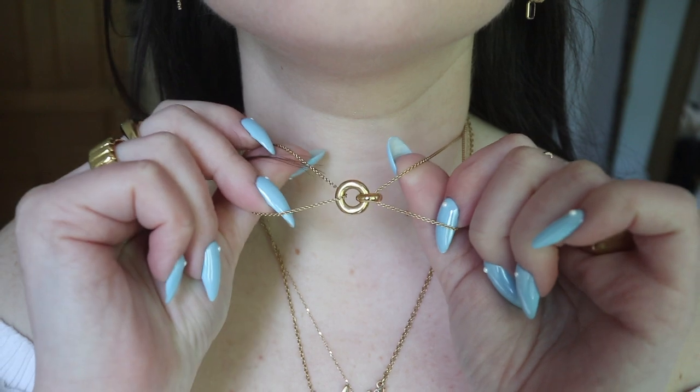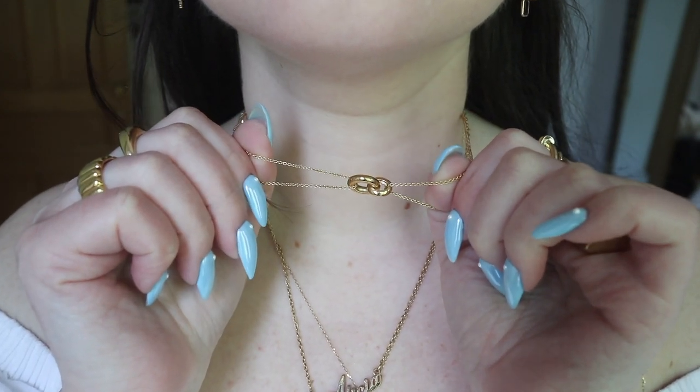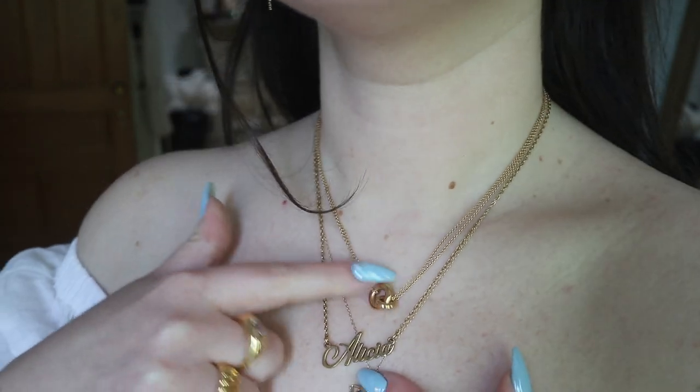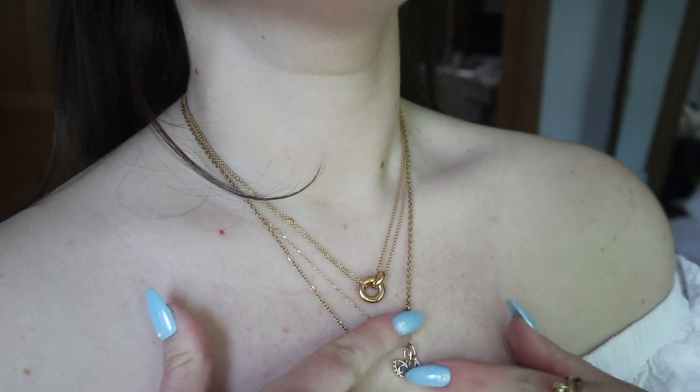First and foremost, I heard you guys loud and clear in my last video about wanting to see the pieces on. I really just showed them in front of the camera and left it at that. From here on out, I will post videos where I'm actually trying the jewelry on so you can have a better idea of the length and the overall look while wearing them. I want to share this top necklace piece — it was gifted to me from my boyfriend's family for my birthday and I'm absolutely in love with it. I love the double chain; it spices the necklace up because it's a very dainty and simple piece, giving it more dimension. I absolutely love the two circles that are kind of hugging each other and I love the way it sits on me.